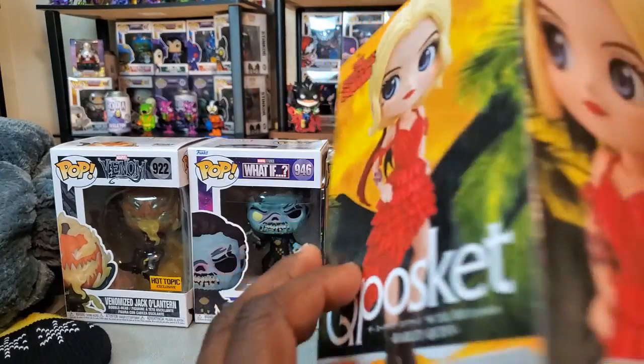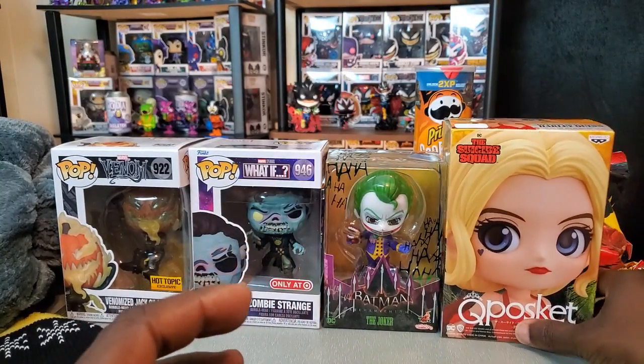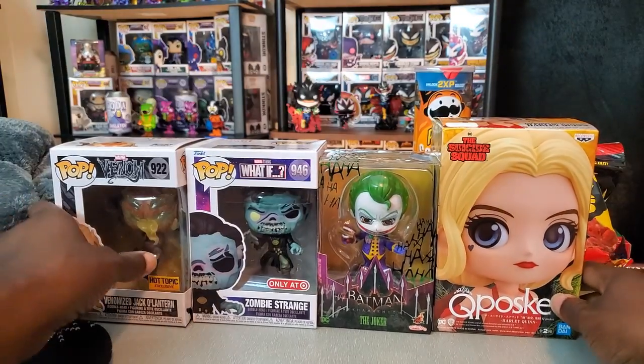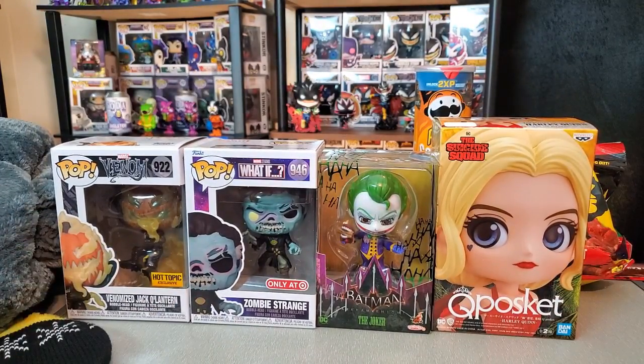I love the Suicide Squad — it might be my favorite movie of the year. Just seeing this is making me want to watch the movie again already.